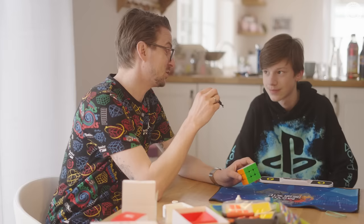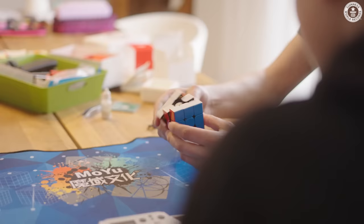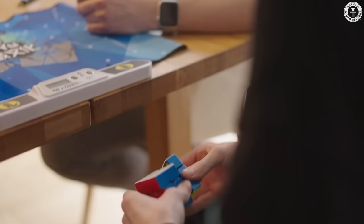I think I have also infected my family with solving the Rubik's Cube and everyone can solve it. As a child, I only turned the cube a little bit. But when I was 24, I solved the Rubik's Cube for the first time.